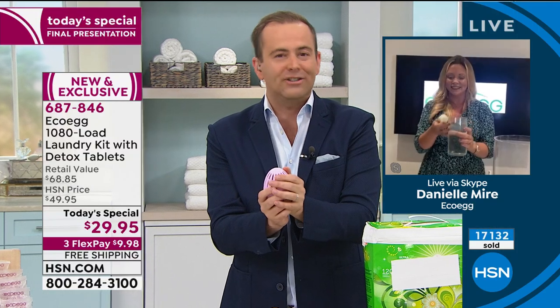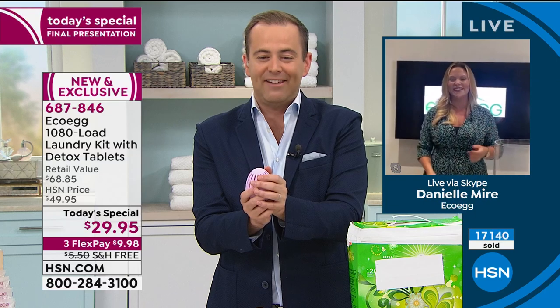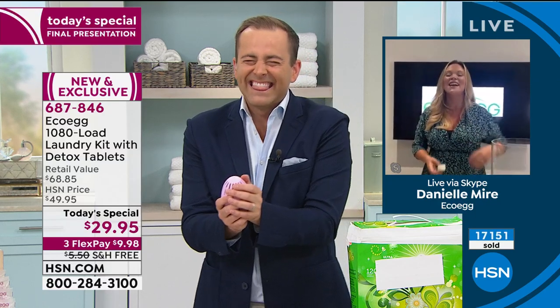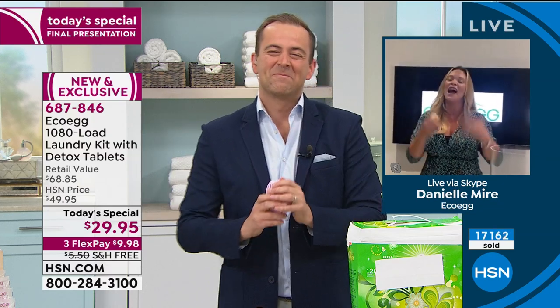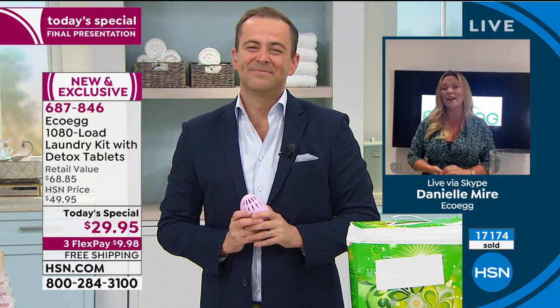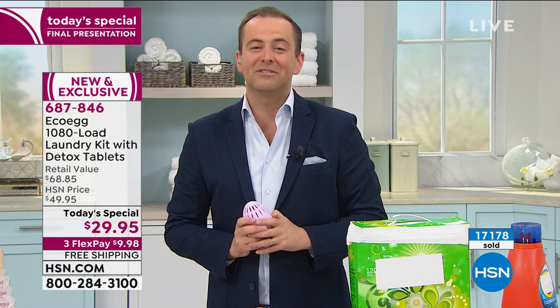Danielle, I want to say thank you to you. Congratulations to you and the entire team. It's pretty late where you are — like 2 or 3 in the morning? It's been an absolute pleasure. I'm so happy to be part of the HSN family. Stay safe and well. Thank you, Danielle. Great to be with you. Stay safe, love. I will see you real soon.